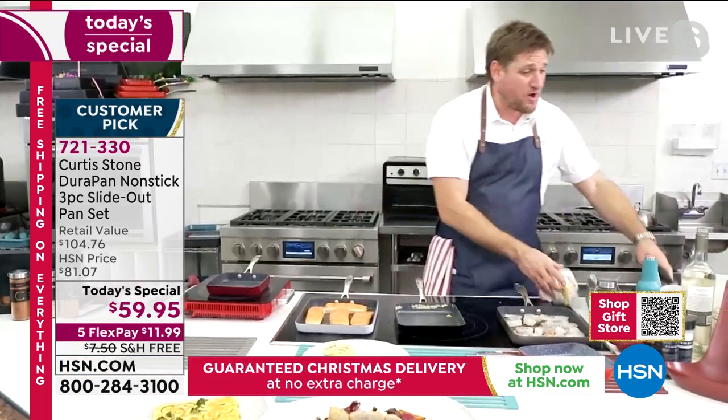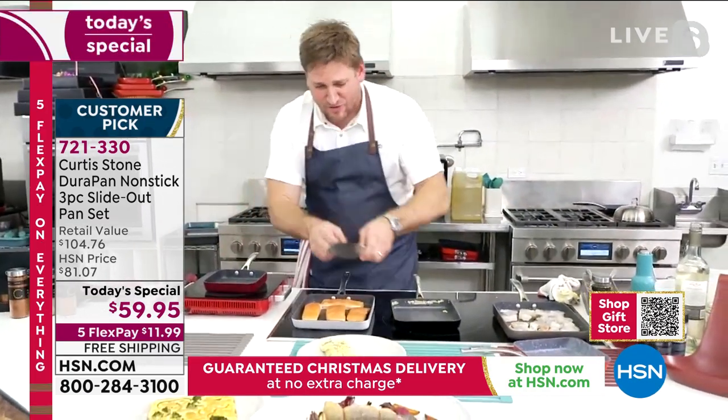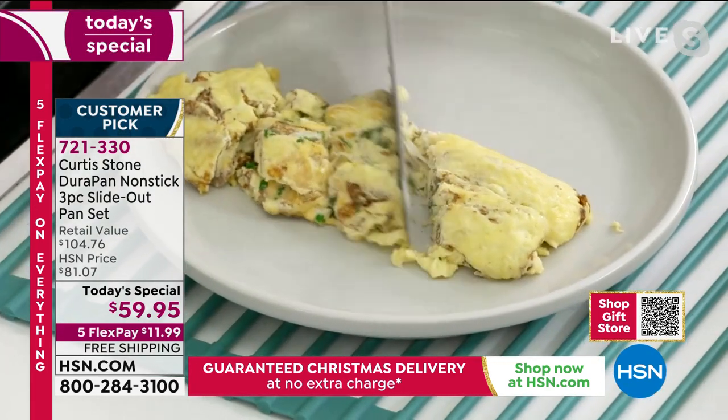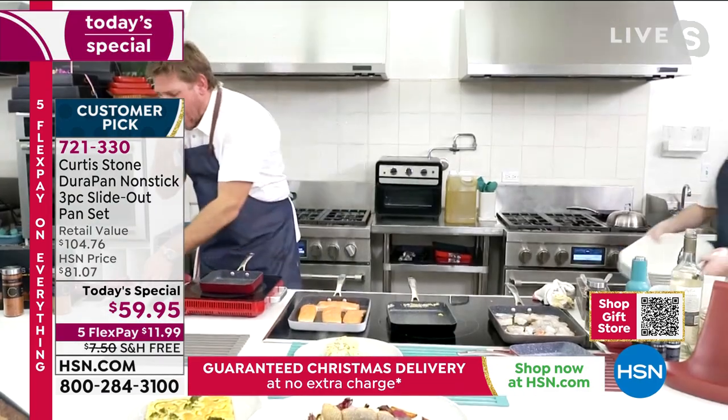If you've got one of the scrapers it helps, but you could also use the turner. Look how fluffy these eggs are — I can just cut through them and see how fluffy, incredible, sticky, and ooey gooey that omelet is.